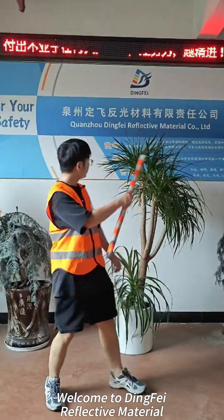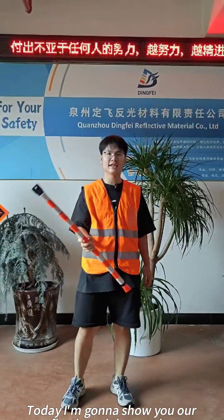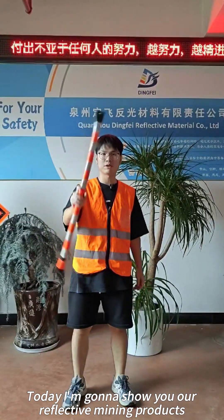Hello, Bose. Welcome to Dingfei Reflective Material. Today, I'm going to show you our Reflective Mining Products.